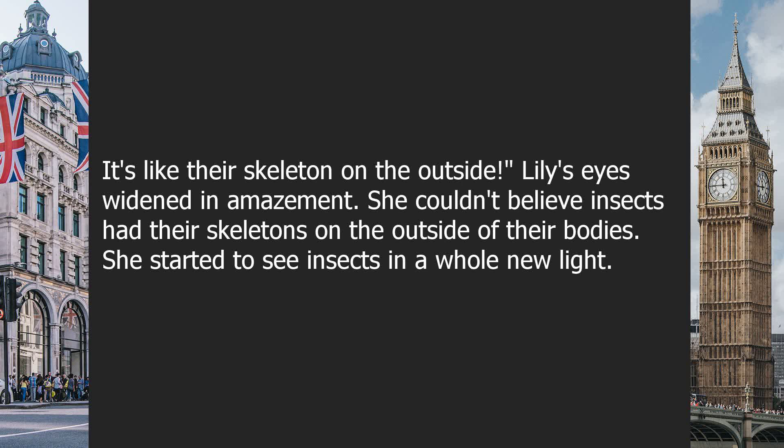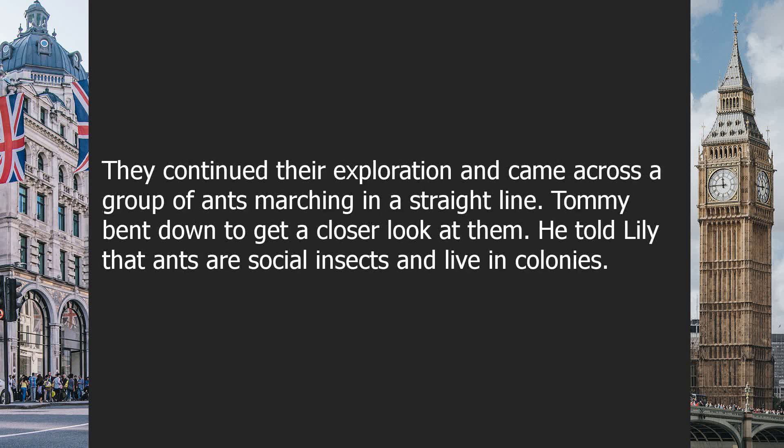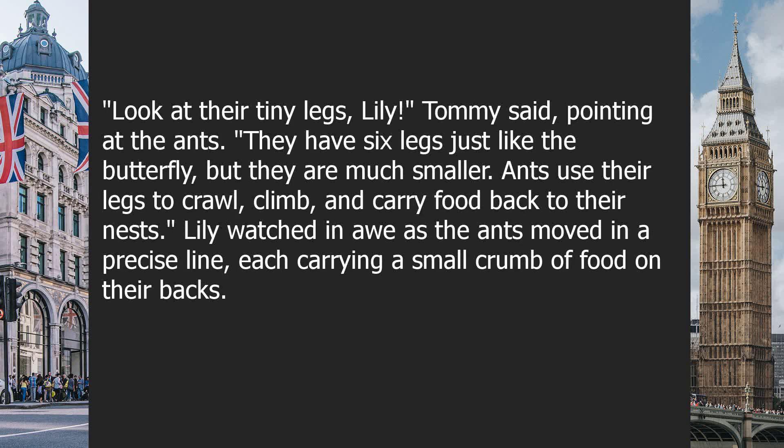She started to see insects in a whole new light. They continued their exploration and came across a group of ants marching in a straight line. Tommy bent down to get a closer look at them. He told Lily that ants are social insects and live in colonies. "Look at their tiny legs, Lily," Tommy said, pointing at the ants.